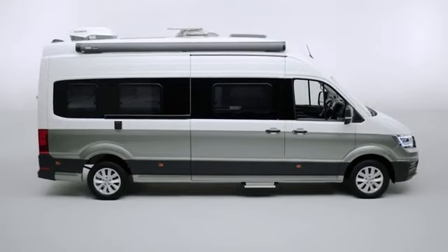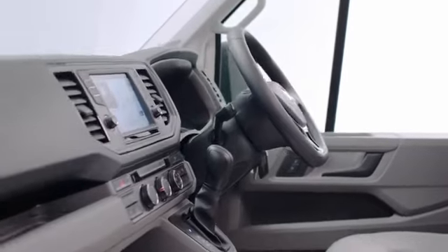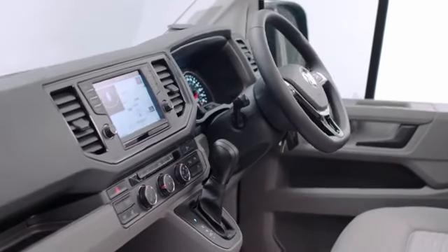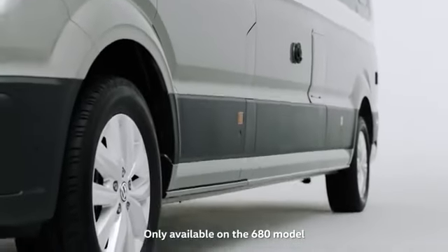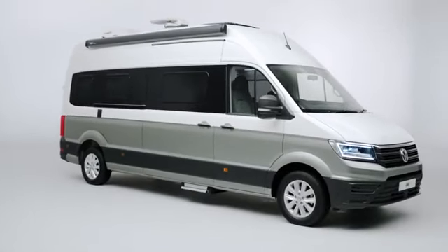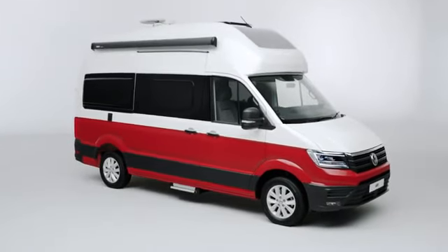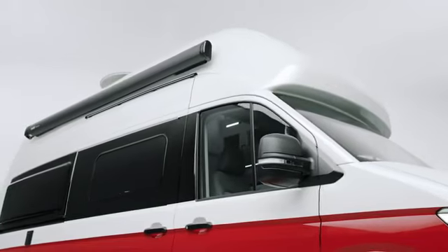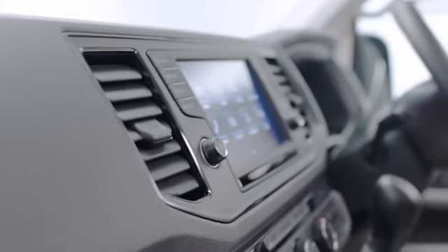The Grand California is driven by a 2-litre TDI 177 PS engine with an 8-speed automatic gearbox, allowing you to cruise along motorways or power up steep inclines, with the optional 4Motion four-wheel drive giving you more choice off the beaten track. The Grand California comes in two sizes: the long wheelbase Grand California 680 and the medium wheelbase Grand California 600. Both feature the same levels of comfort and innovation you would expect from Volkswagen commercial vehicles, configured slightly differently, with the 680 providing even greater space.